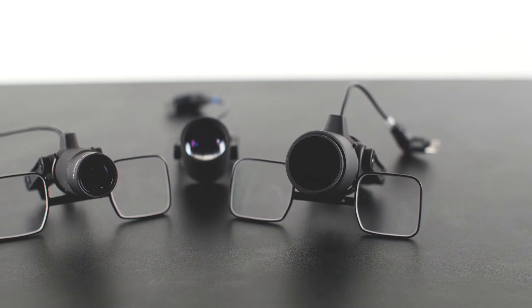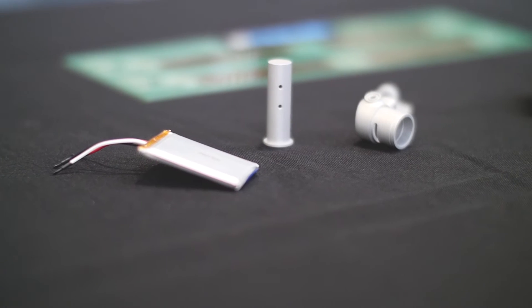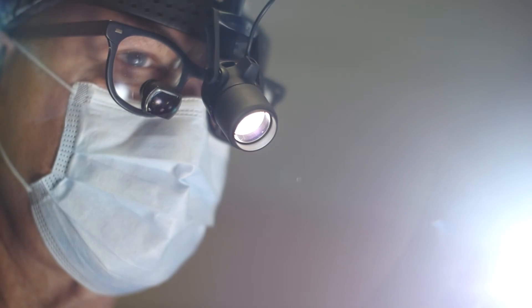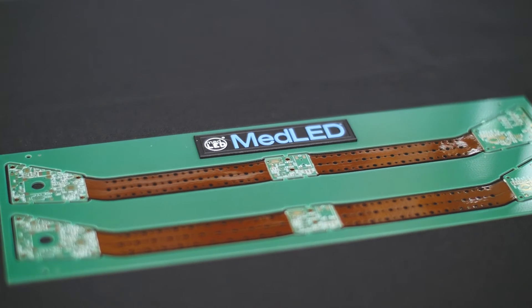Aside from the product's features and benefits, MedLED's biggest advantage is its quality. We use metals instead of plastics. The LEDs we use will last over 100,000 hours. The circuitry is manufactured and tested to military-grade standards.